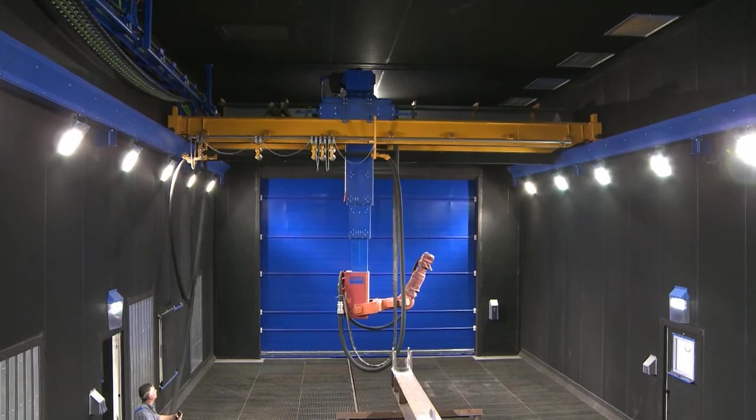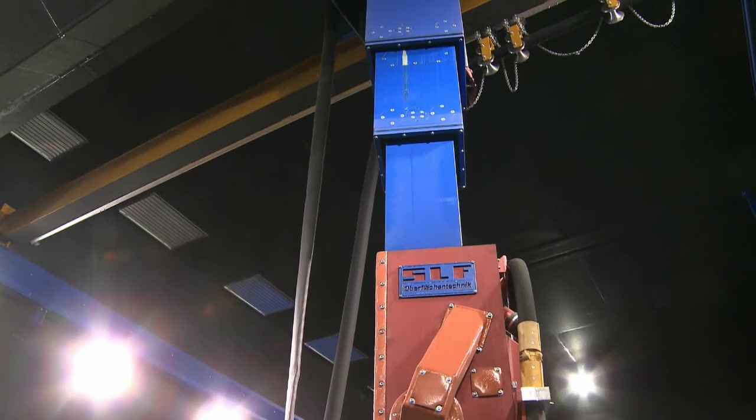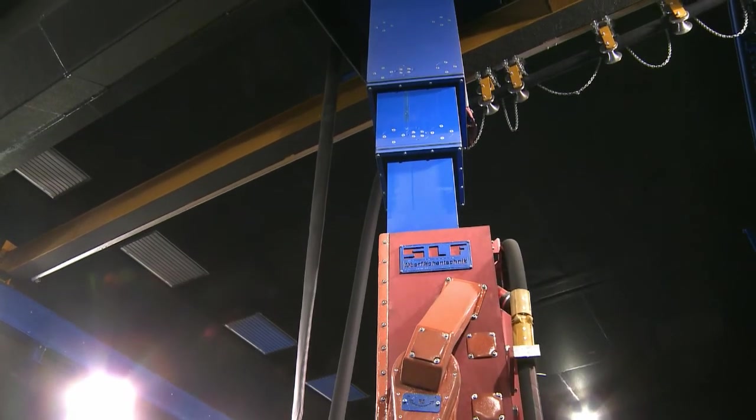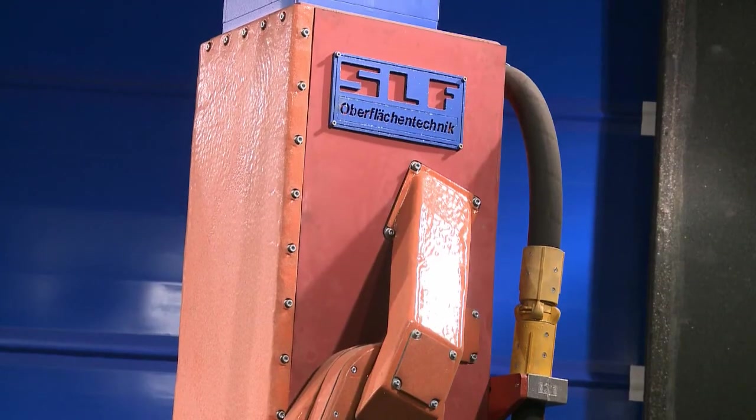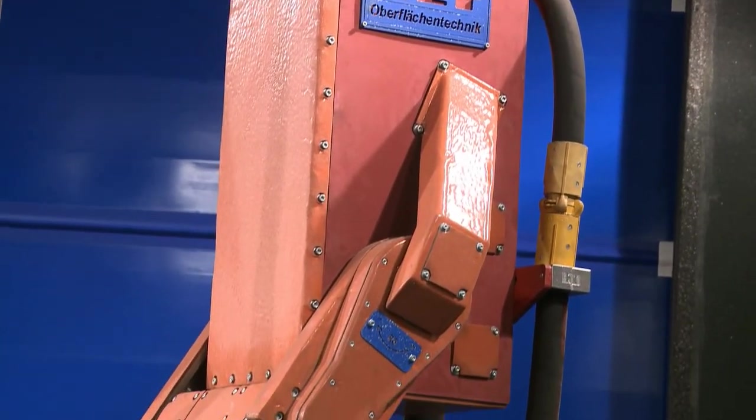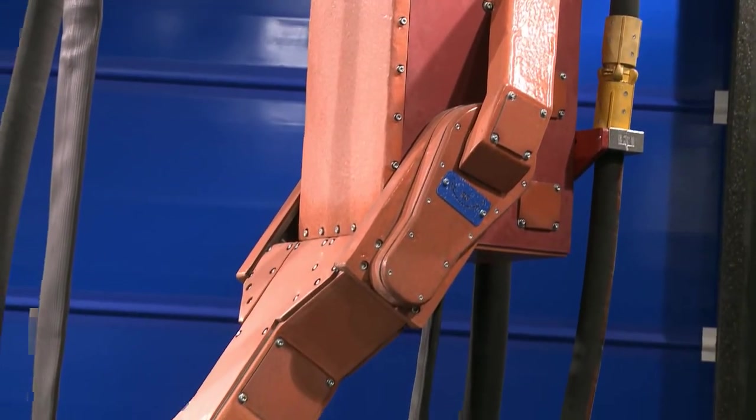A shoulder joint ending in an elbow joint is attached to the lower end of this vertical axis. Optimal freedom of movement during the blasting process is achieved using a swivel joint and the attached swivel axis for the blasting nozzle.